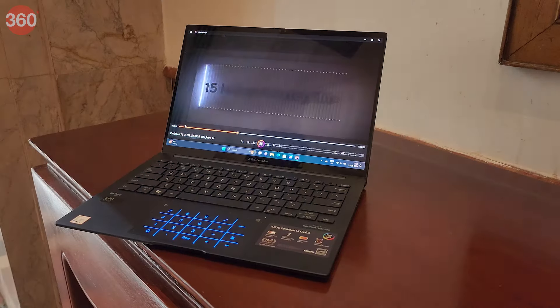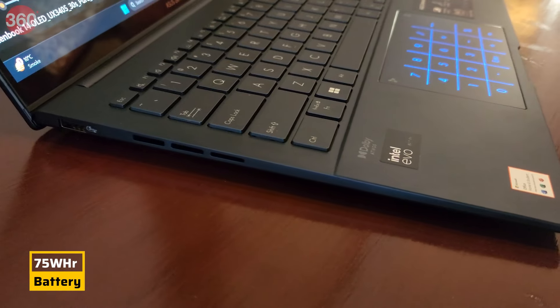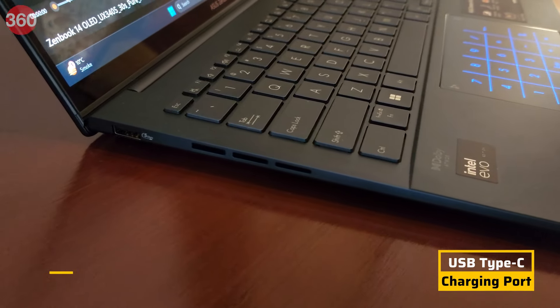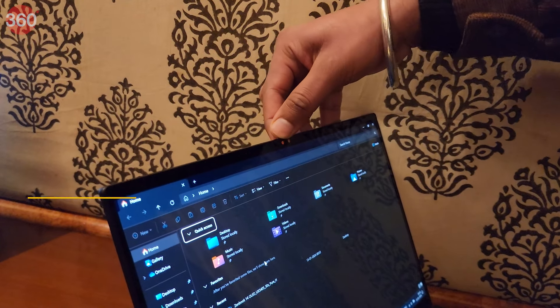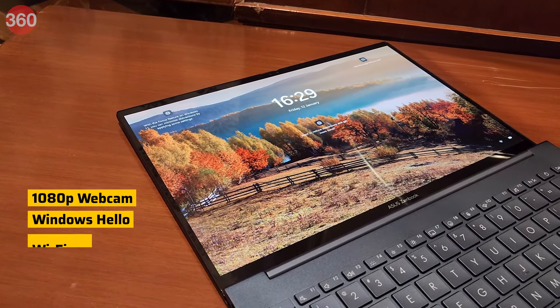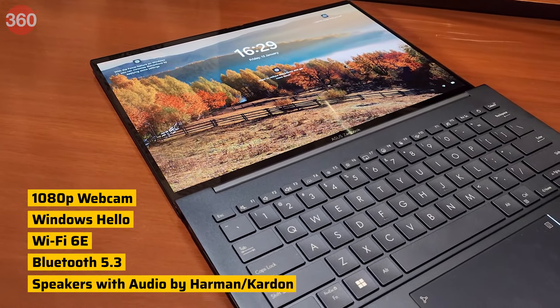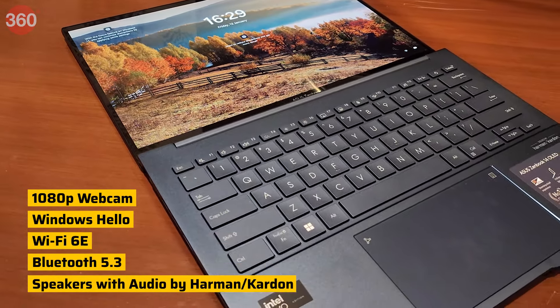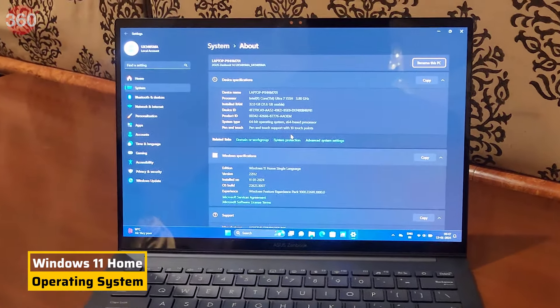The Zenbook 14 OLED sports a 75 Watt-hour battery with support for fast charging via the USB Type-C port. Other notable features include a 1080p webcam with IR for Windows Hello, Wi-Fi 6E, Bluetooth 5.3, and speakers with audio by Harman Kardon. The laptop comes pre-loaded with Windows 11 Home.